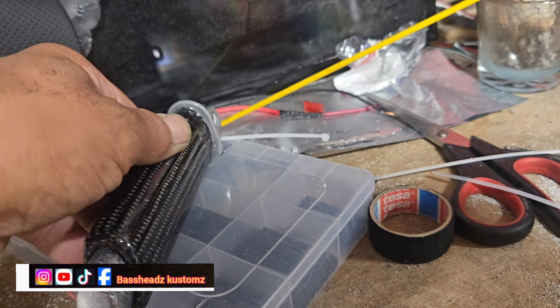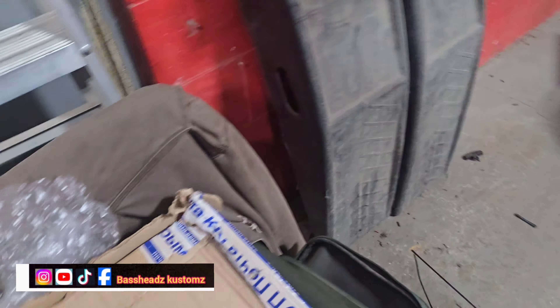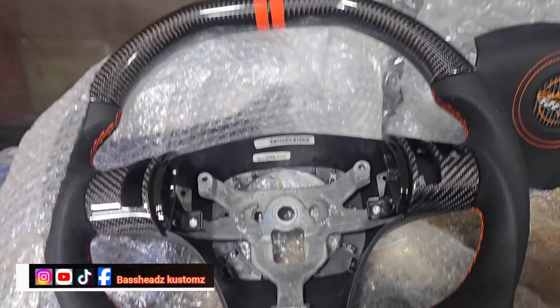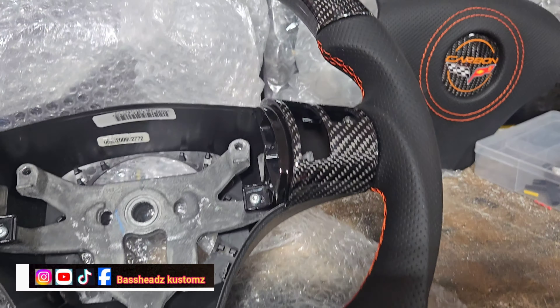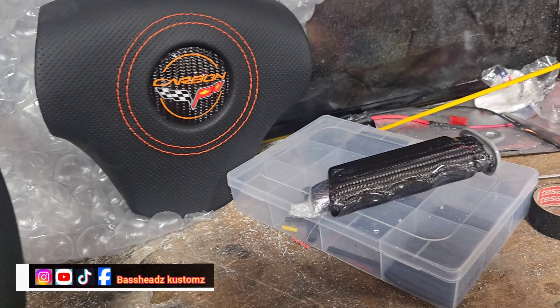They make it personal for him. I'm gonna get y'all a sneak peek — that's the horn, that's the emergency brake. Let me pull this out — orange carbon fiber steering wheel. Yep, the horn and the emergency brake. That's what's about to go down, guys.